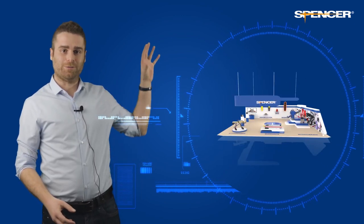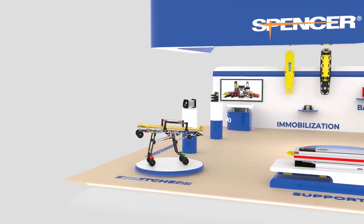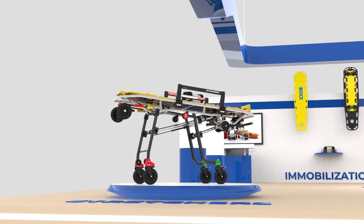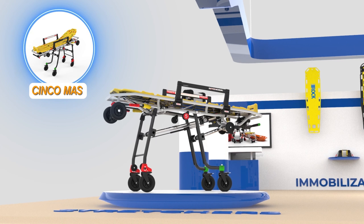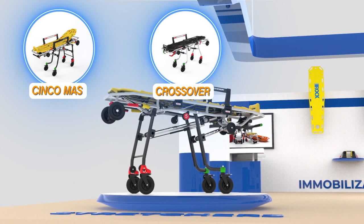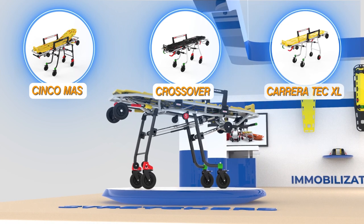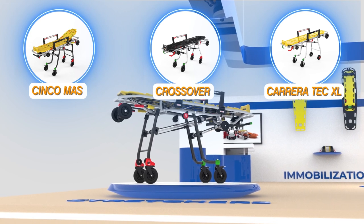Let me show you around. In our online EMS booth, you will find our wide range of ambulance stretchers, which are used daily all over the world. The Cinco Mass, our self-loading stretcher with five adjustable heights. The Crossover, functional and compatible with most ambulances. And the Carrera Tech XL, robust, durable and comfortable for the patients.